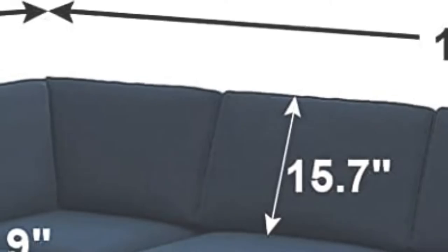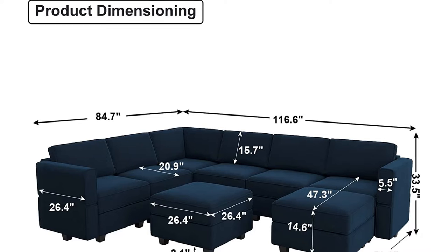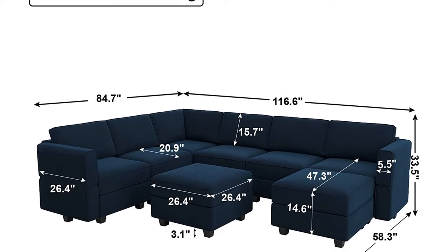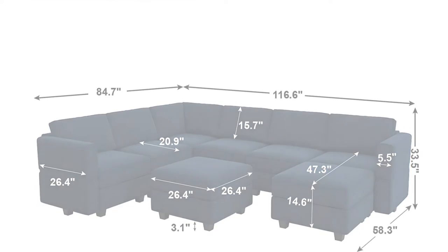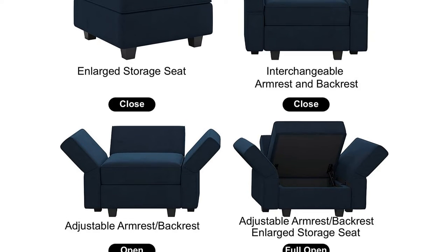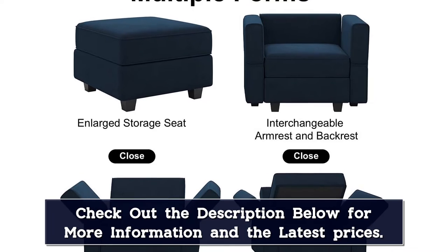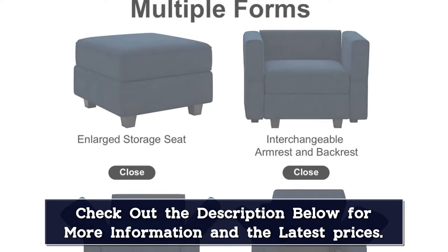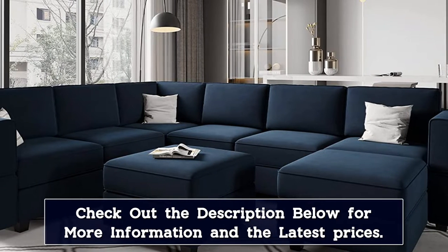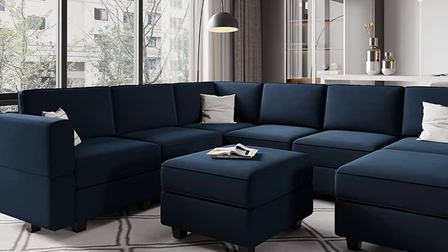The sectional U-shaped couch set can be interchanged into a bed or other sofa combinations you want. The backrest and armrest can be adjusted to any angle you like, and the armrest is the same as the backrest, so there is no need to distinguish between them. Each seat has hidden storage and the lid automatically stays open so you can pick out and put back things conveniently, which will save space and complement the existing interior design.